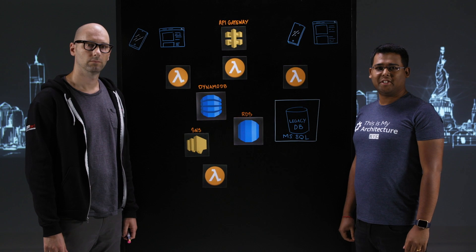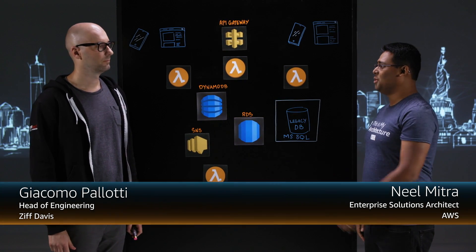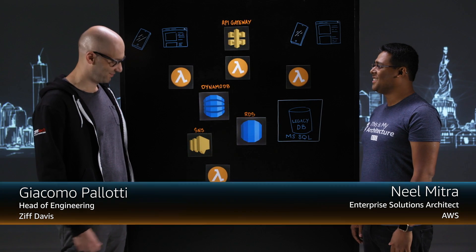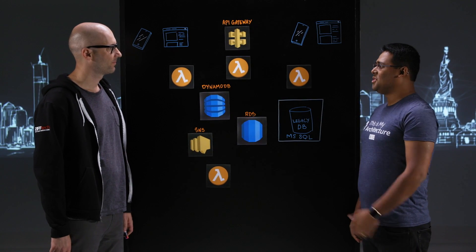Welcome to This is My Architecture. I'm Neil Mitra from AWS, and I'm glad to have Giacomo from Jeev Davis today. How are you doing? Pretty good, thank you for having me. Thank you for joining us. Please tell us about Jeev Davis.